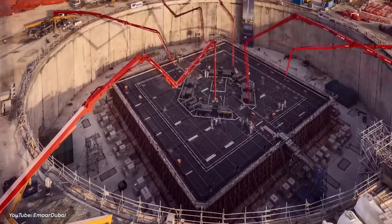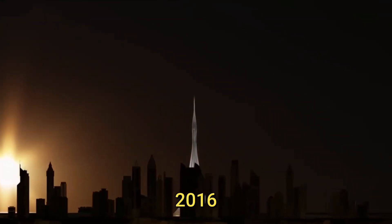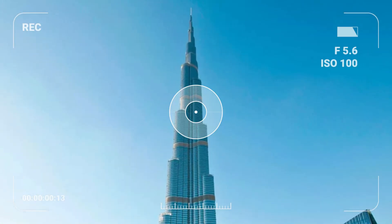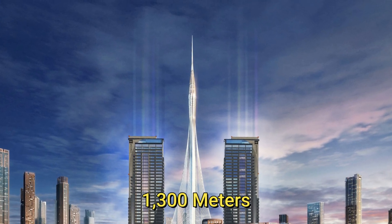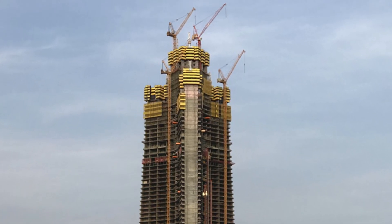Let's delve into the progress of the Dubai Creek Tower. Its journey began in 2016, when it was touted to become the tallest man-made structure globally, surpassing even Dubai's iconic Burj Khalifa. The ambitious plan set the tower's proposed height at a staggering 1,300 meters, making it significantly taller than the Jeddah Tower, standing at just over 1,000 meters.